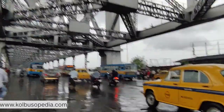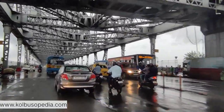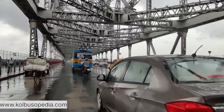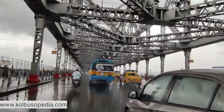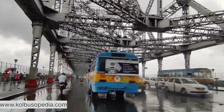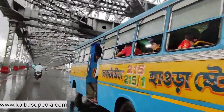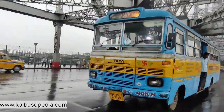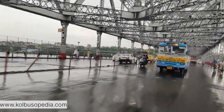Howrah Bridge, officially known as Rabindra Setu, is an architectural marvel and one of Kolkata's most recognizable landmarks. It was opened to the public in 1943 and is famous for its suspended span over the Hooghly River, connecting the city of Howrah to Kolkata. The bridge doesn't have any piers in the river, making it the world's busiest cantilever bridge. It is constructed entirely of steel and held together by rivets, a feature that adds to its historical charm.